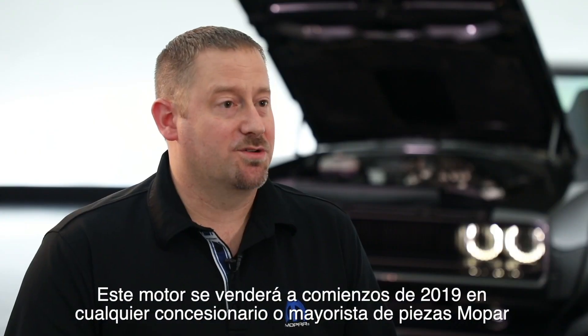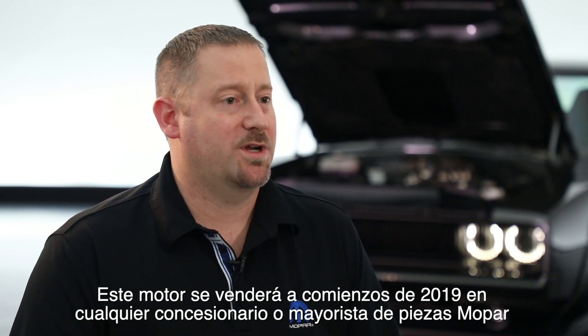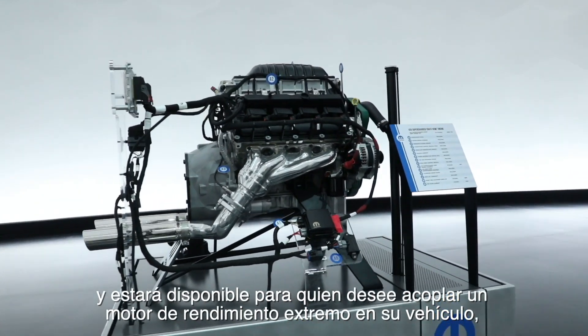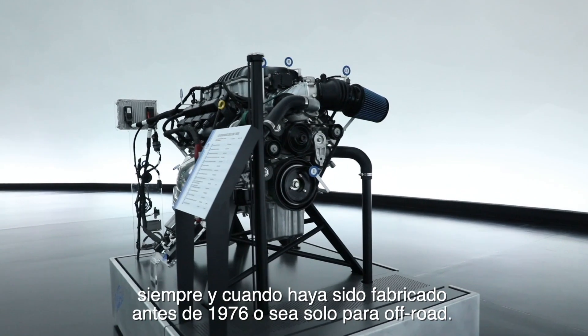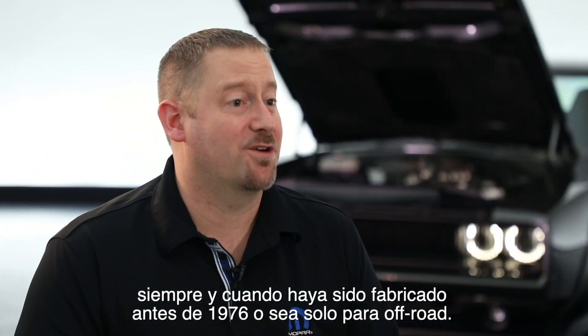This engine is going to be launched and available for purchase in the beginning of the first quarter of 2019 through any Mopar dealer or performance wholesaler. It's available for anybody who wants to put a very extreme engine into their project car — you can really put it in anything that'll fit, as long as it's built before 1976 or for off-road use only.